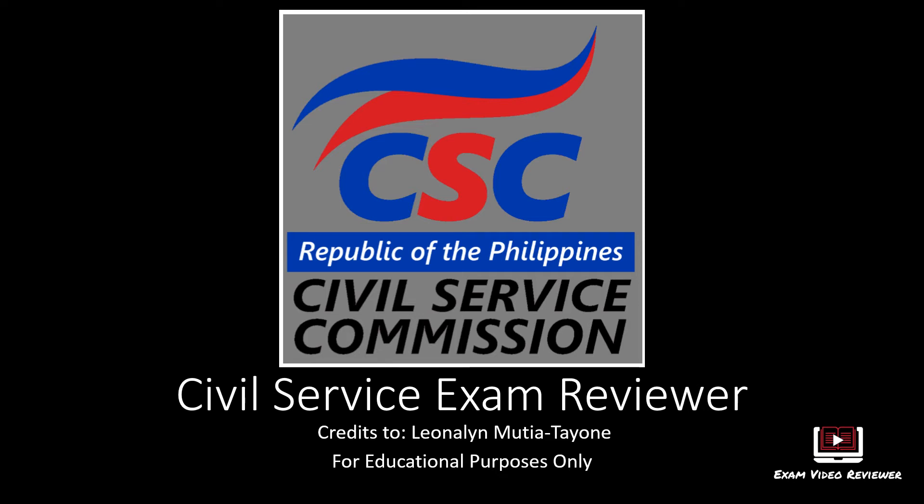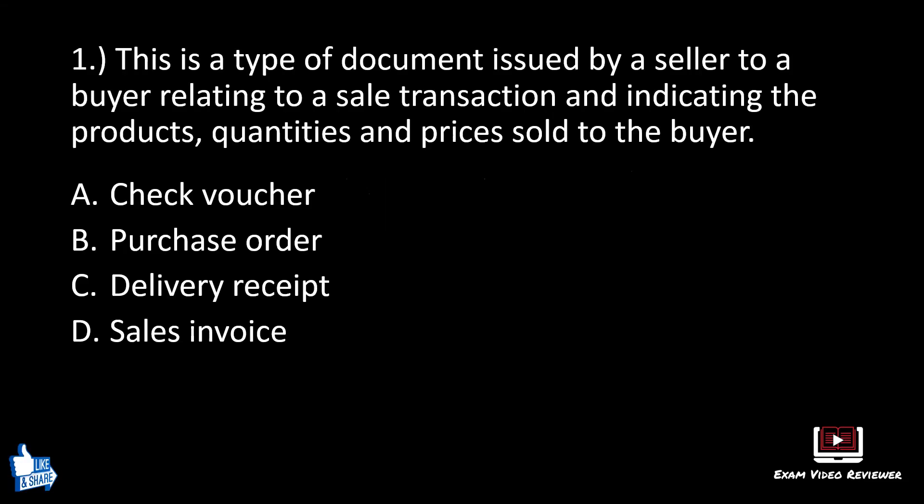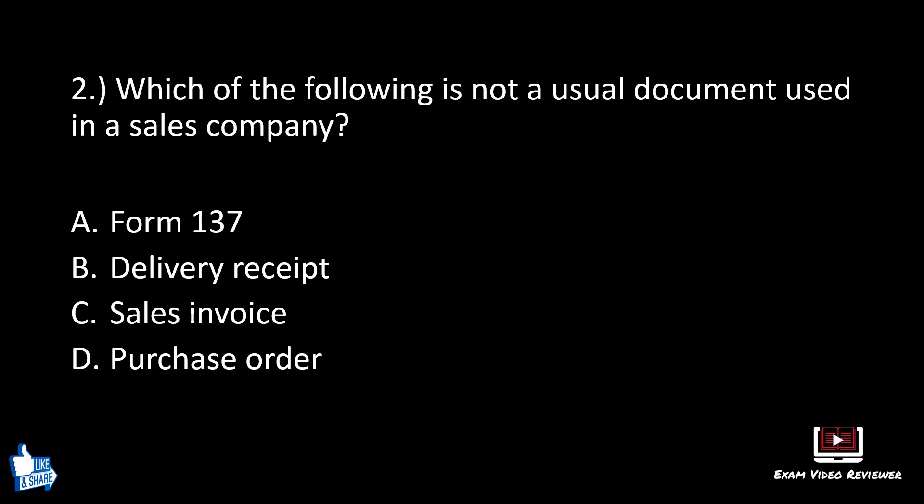Civil service exam reviewer — this is for educational purposes only. Clerical operations, number one. This is a type of document issued by a seller to a buyer relating to a sale transaction and indicating the products, quantities, and prices sold to the buyer. A: check voucher, B: purchase order, C: delivery receipt, D: sales invoice. The correct answer is D, sales invoice.